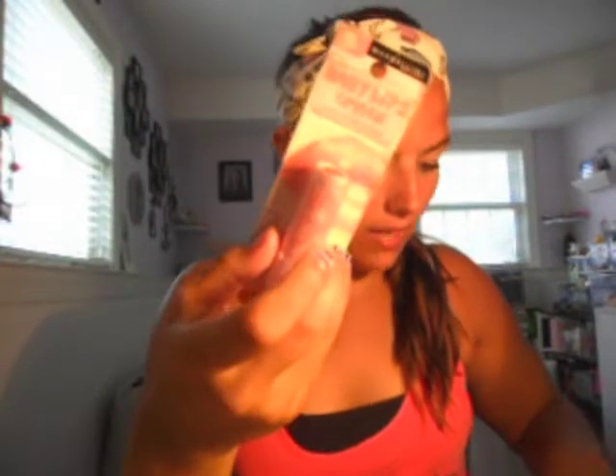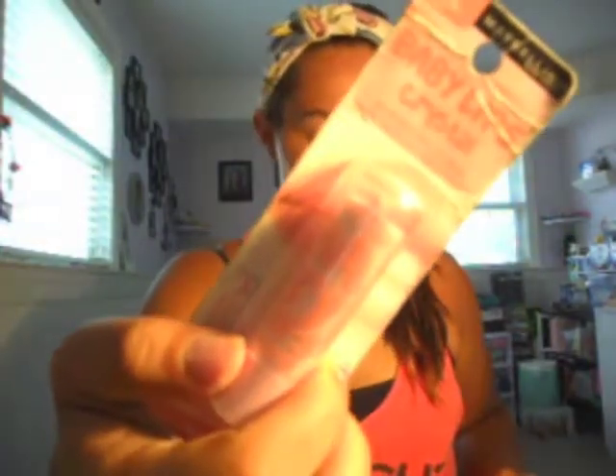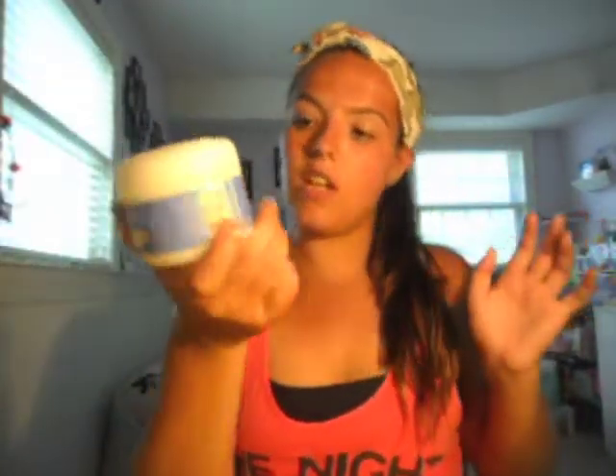I got makeup remover wipes — I get the $6.99 one, not the $7.99 one. I also got the Neutrogena Extra Gentle Eye Makeup Remover Pads, the 30-count. And my friend Alexandra Parker always talks about the nude eyeliner pencil — I got the Rimmel number 213 nude eyeliner to try it.